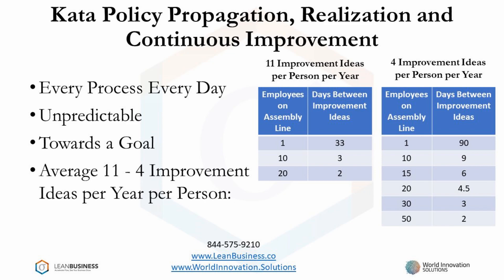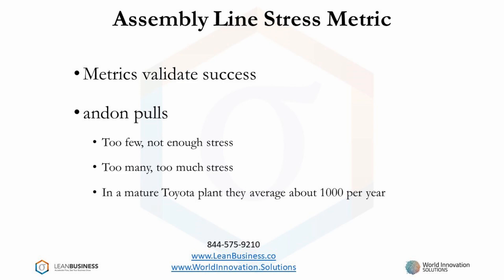For example, if you had 10 employees, this rate would deliver an improvement idea every nine days. The Kata Continuous Improvement methodology is so effective that it is a prime instigator of positive change into an assembly line — this stresses the assembly line. If you're going to stress your assembly line, how can you find out how much you're stressing it? That's how come an assembly line metric is so important.